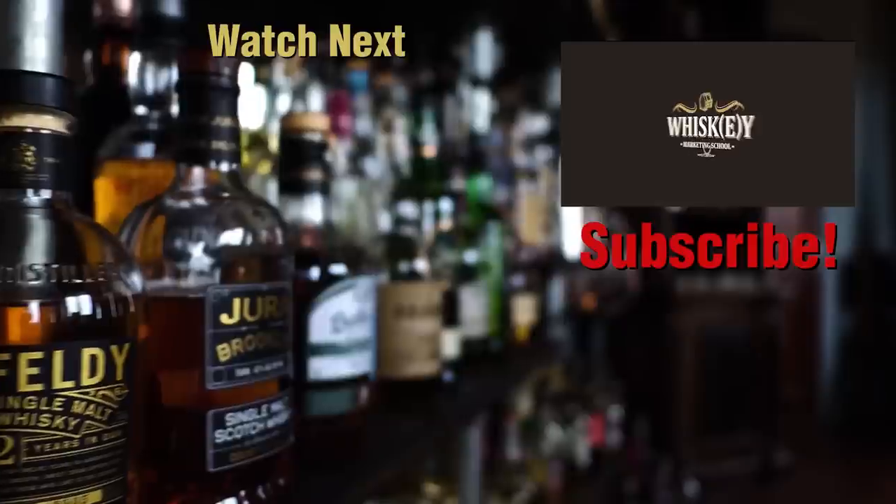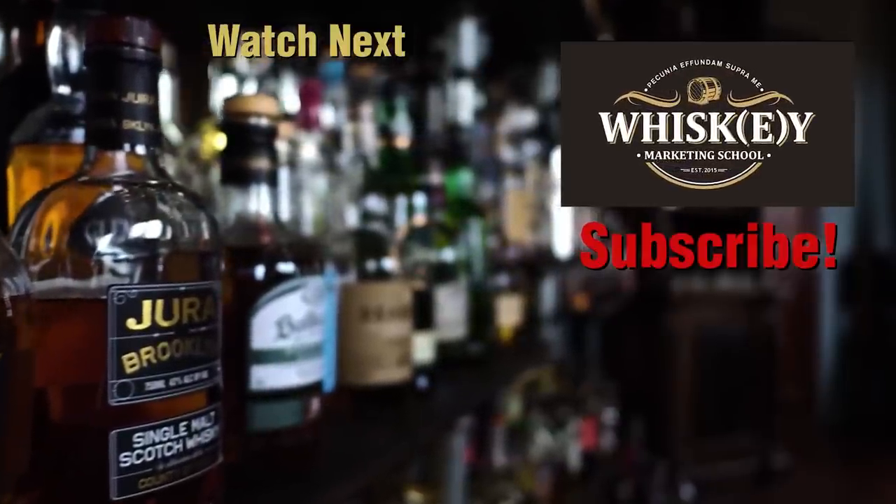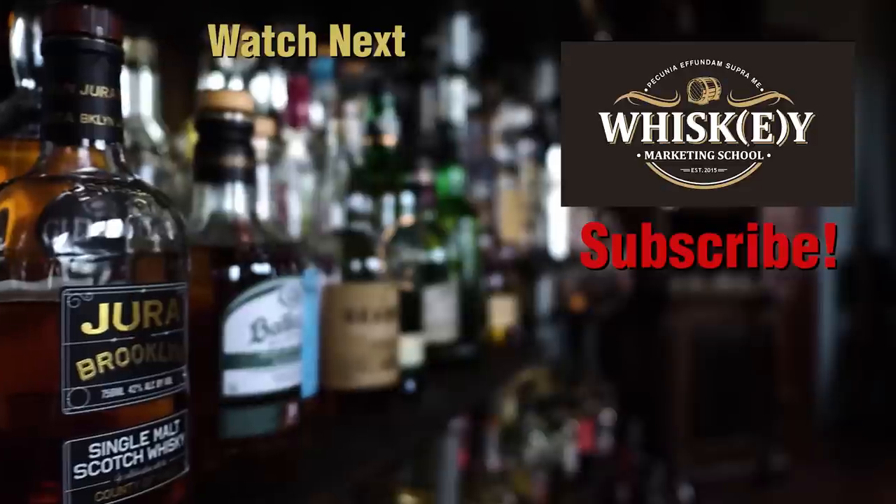Here's to me. Cheers. Hey, thanks for hanging out with us in the Whiskey Vault. Don't forget to throw in a like, hit that subscribe button on the bottom right, and drop a question or comment down below.